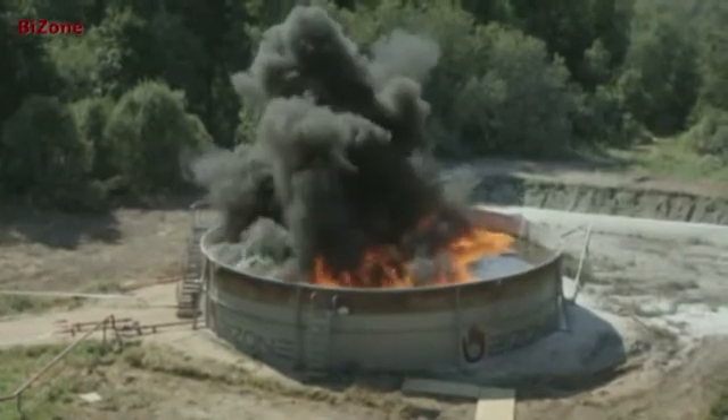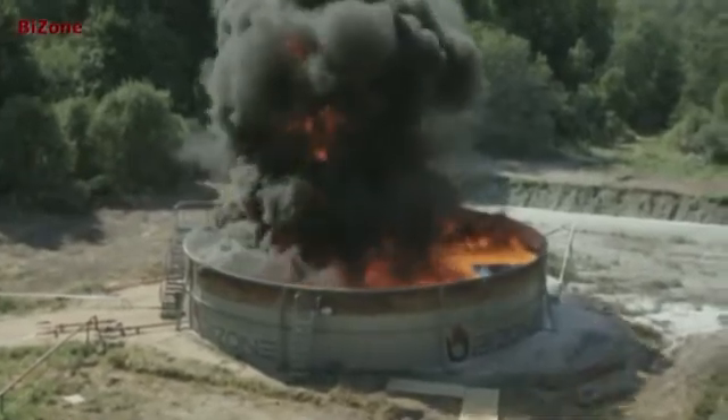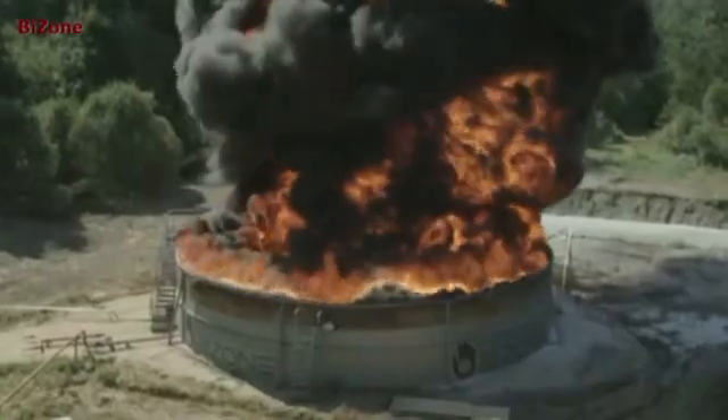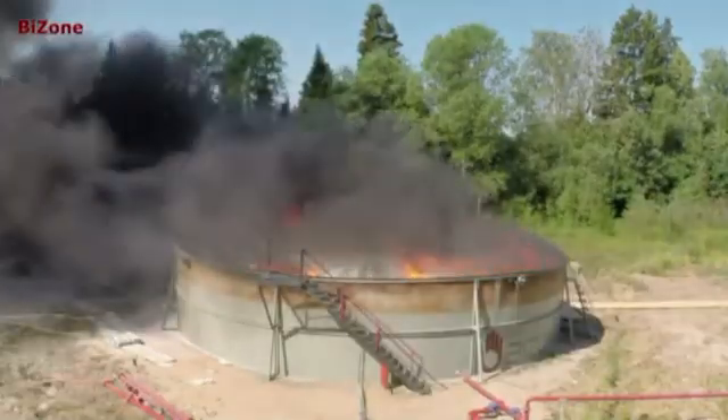Sheets of gas powder mixture cut off the flame, block the heat flux from the flame to the fuel surface, prevent air access to the fuel surface, cool down the fuel surface, and suppress the flame.